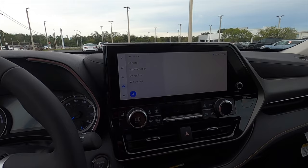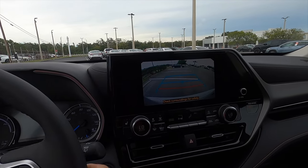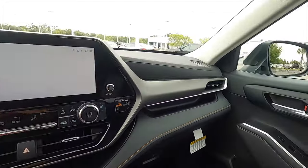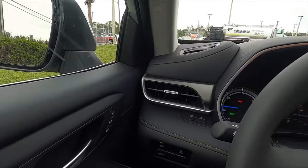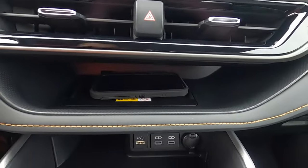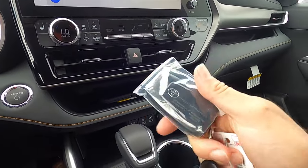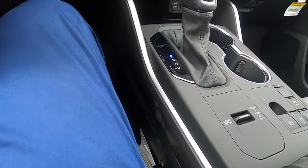Put it in reverse and you get a reverse camera — the lines do not move. Standard tri-zone climate control. Gloss black surrounds the air vents in the center with satin aluminum and silver around the sides. There's a Qi wireless charging pad, USB ports, a 12-volt outlet, and storage area. Leather wraps the shifter with gloss black and satin aluminum accents.